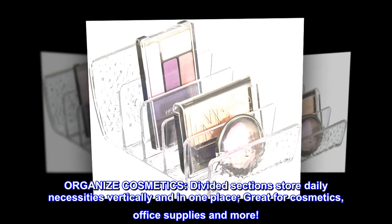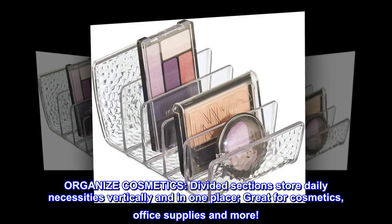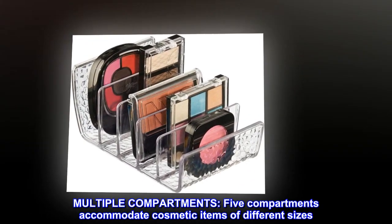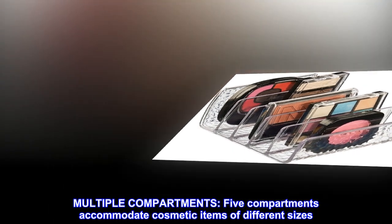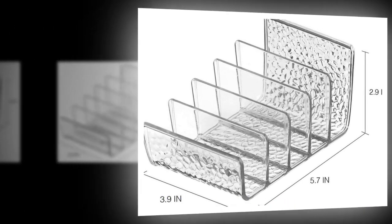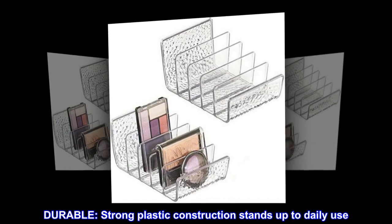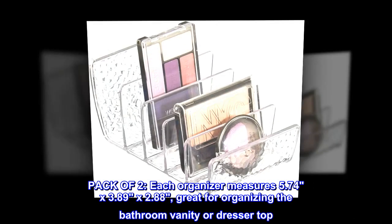Plastic organizer for cosmetics, divided into sections to store daily necessities vertically and in one place. Great for cosmetics, office supplies, and more. Multiple compartments — five in total — accommodate cosmetic items of different sizes. Transparent surfaces and a tiered design allow you to easily view contents. Durable, strong plastic construction stands up to daily use.